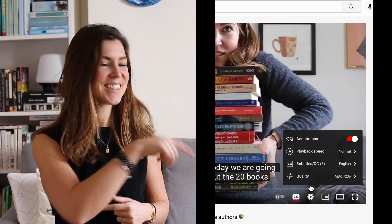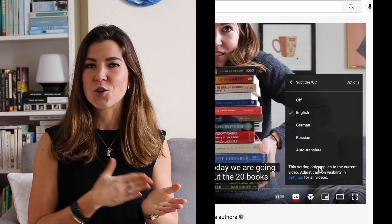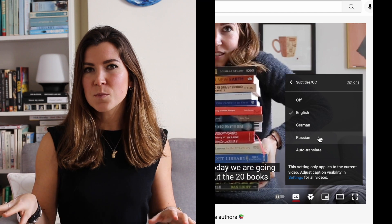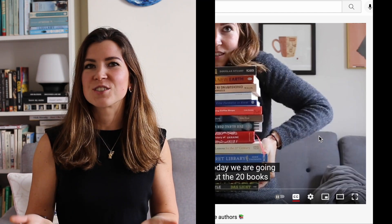As usual with my videos, you can click down there to have the video translated in German or in Russian. You can turn on subtitles in English, and you can also switch to Russian subtitles to have the translation from English.